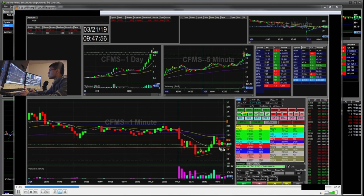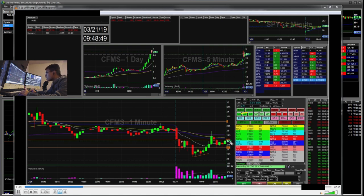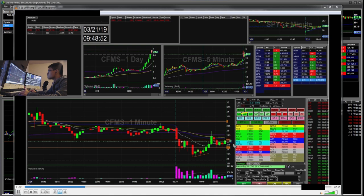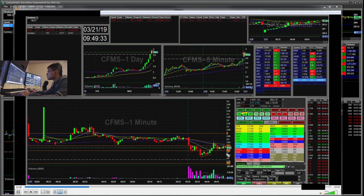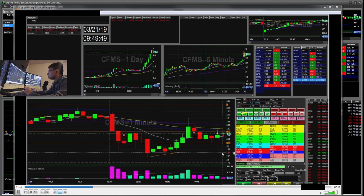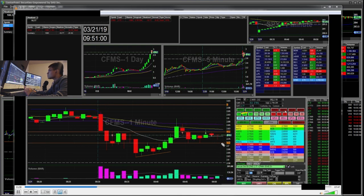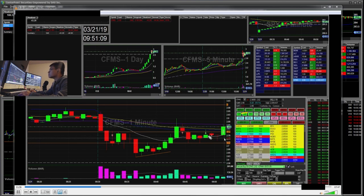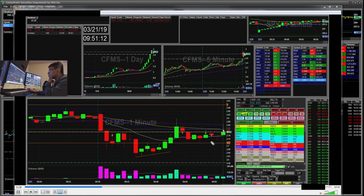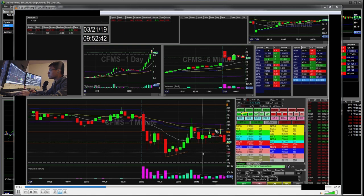I wanted to see if it could crack the $2.73 area. It actually had a double bottom, so I scaled out half my shares — downsized right there — just to manage my risk a little better. Then I ended up re-adding the short when it kind of fell to pop over, but it ended up just consolidating and popping back over, so I re-scaled out. I ended up over-trading a little bit, but I was scaling in and out to manage my share size.